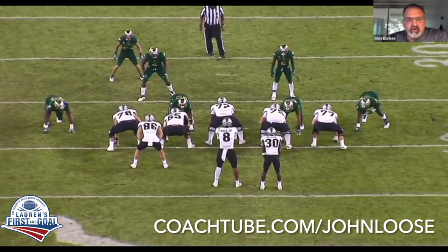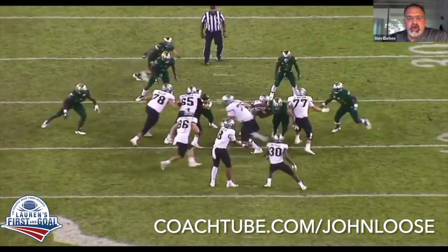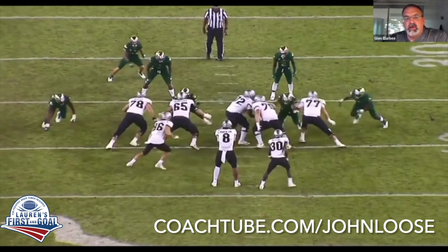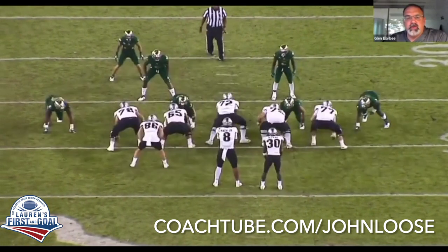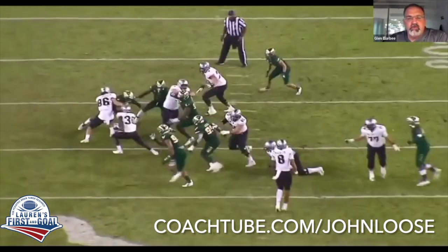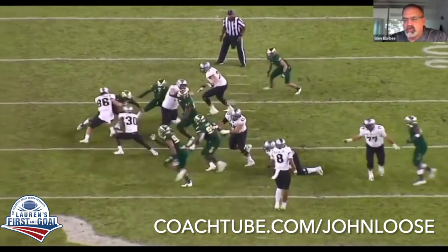Like here versus South Florida — they're trying to track the sniffer with the safety. You can see him go, and we do coach almost an understep out of it so he doesn't get too far. One, two, three — that screws up safety fit. Two typically will hold the backer. And give you misdirection off your misdirection, so to speak.